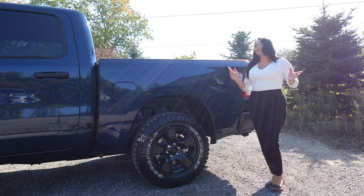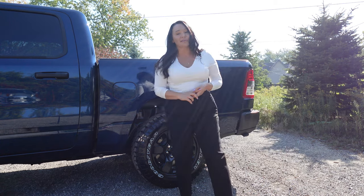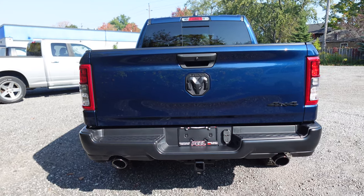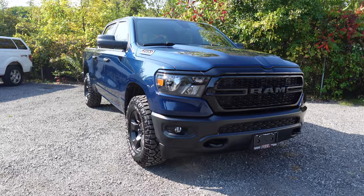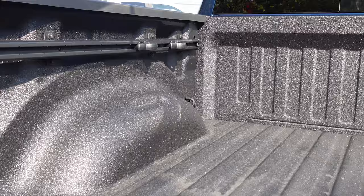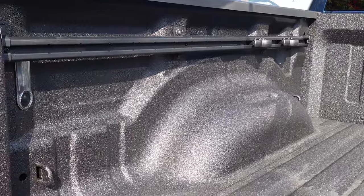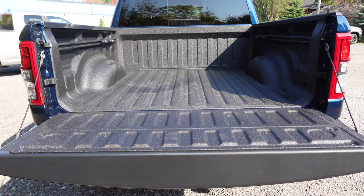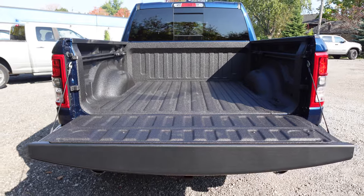You can get singular items added on like running boards and a Class 4 hitch receiver, but I wanted to finish by highlighting the popular bed utility group, which most customers looking to purchase a Warlock will probably be prioritizing. It includes four adjustable Mopar cargo tie-down hooks, pickup box lighting, a Mopar deployable bed step, and of course a Mopar spray-in bed liner.